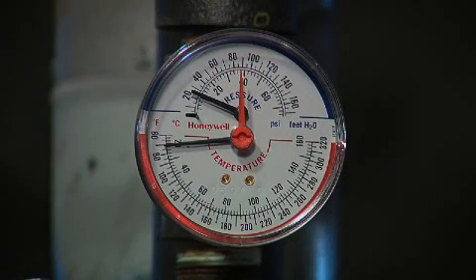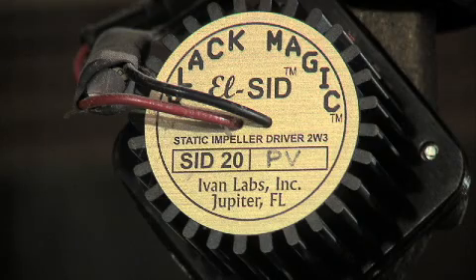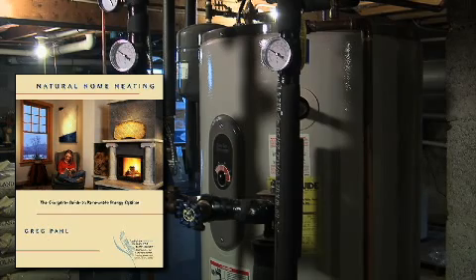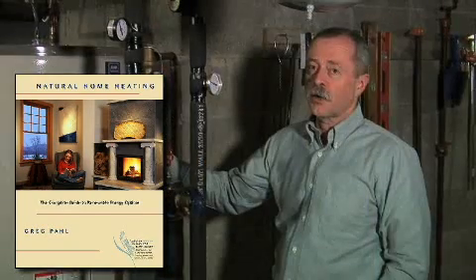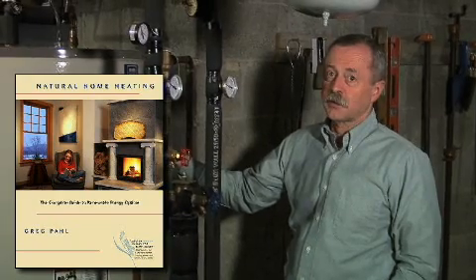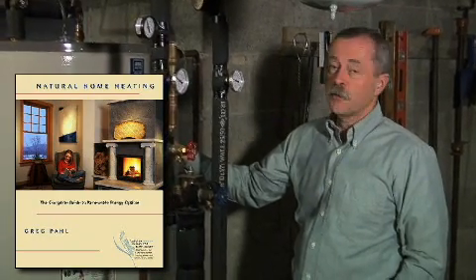In the summer, we get virtually all of our hot water from this system. In the winter, at the very least, it will preheat the water that goes into our electric water heater, so that gives us quite a bit of an advantage over having no preheating at all. During the winter, we do get some solar hot water as well. It works year-round to a greater or lesser extent, and we've been very pleased with it.